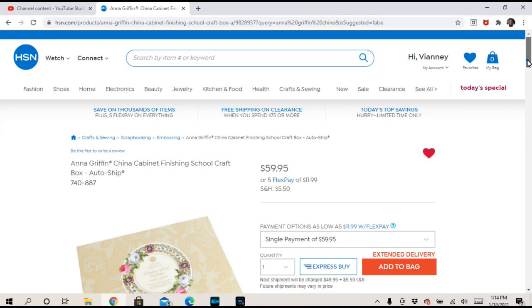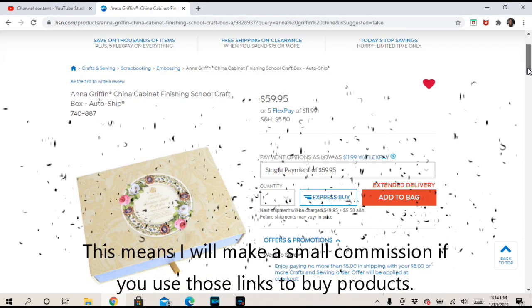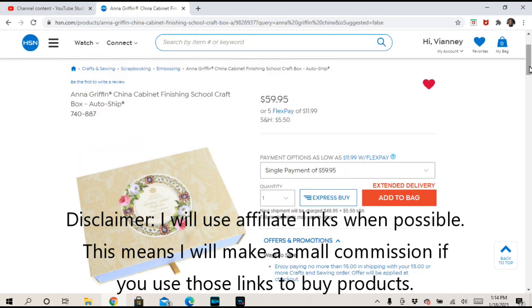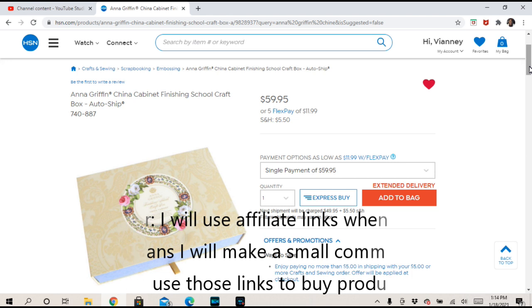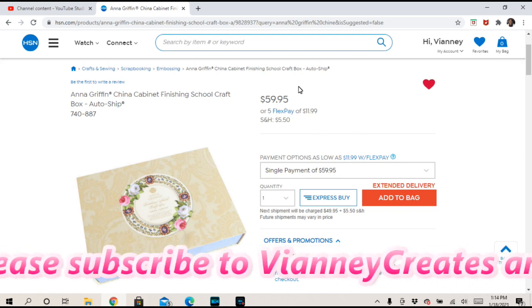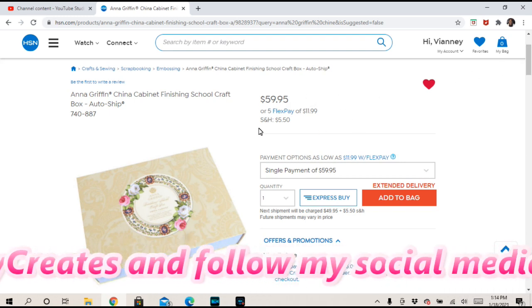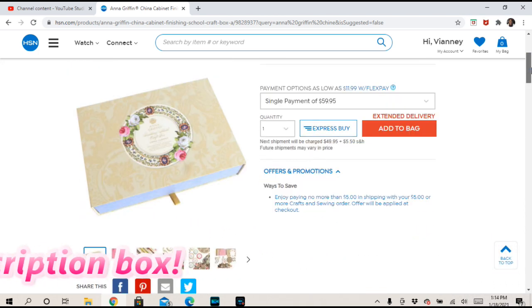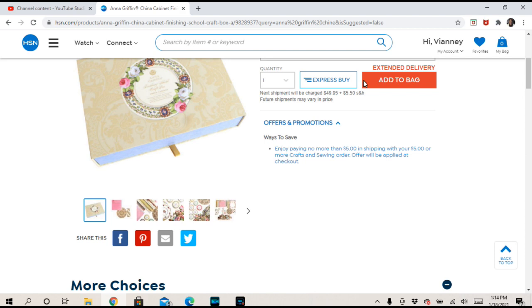Hi guys! I just want to quickly let you know the Anna Griffin China Auto Ship for the Finishing School just hit the site. It was on there earlier, just a few minutes ago, but it was supposedly sold out and now it's available. It is on extended delivery, but they do that on HSN. The link I have in the description box will be an affiliate link. Hop right to it if you'd like, because now that I'm back on there it keeps saying going, going — you know how that goes. It just hit the site so people are buying it up.